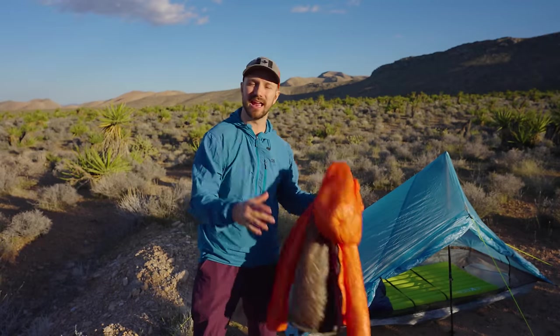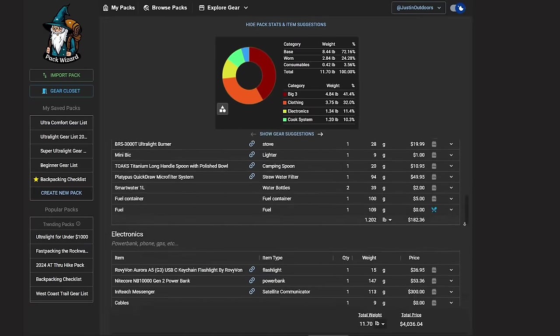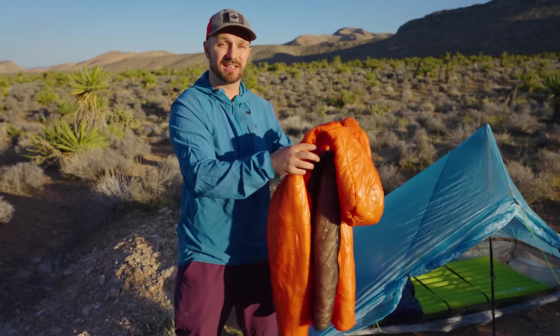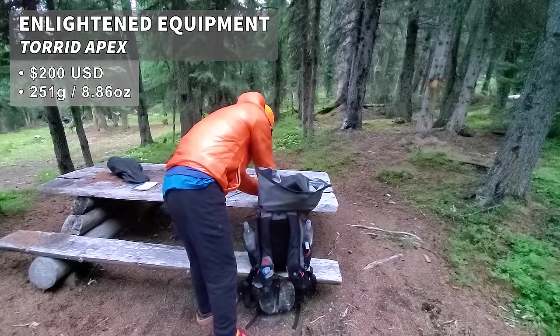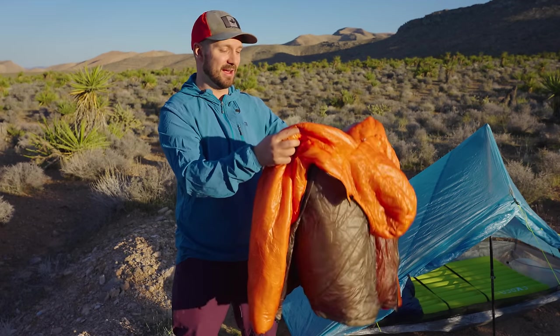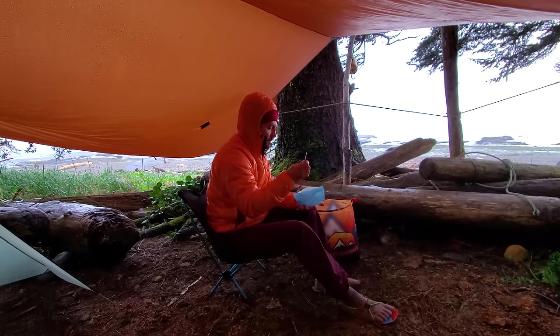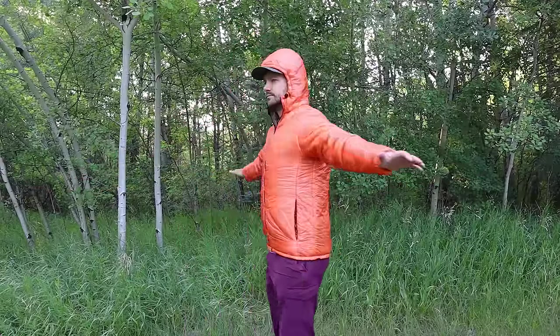I'm not going to go into detail on all the clothing I like to wear hiking and at camp, but check out my Pack Wizard gear list in the video description for those details. I do want to talk about insulation because it's very important — I like to use the Enlightened Equipment Torrid Apex jacket. It's not going to be as compressible as down, but it's almost just as lightweight and it performs better when damp or moist. So if it's raining or you're sweating into it, it'll keep you a lot warmer and won't be as compromised as a down jacket.